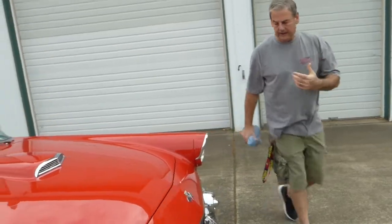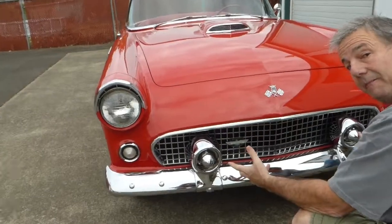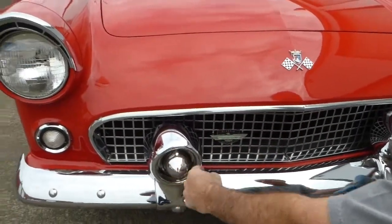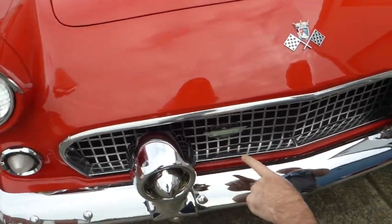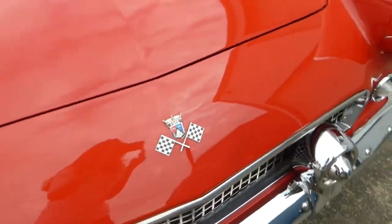Up front here you've got the nice beautiful chrome bumper and these bumperettes, which kind of match the back. This is where your exhaust would come out in the back, so it's a nice symmetrical piece. The grille is nice and there's that cool emblem.